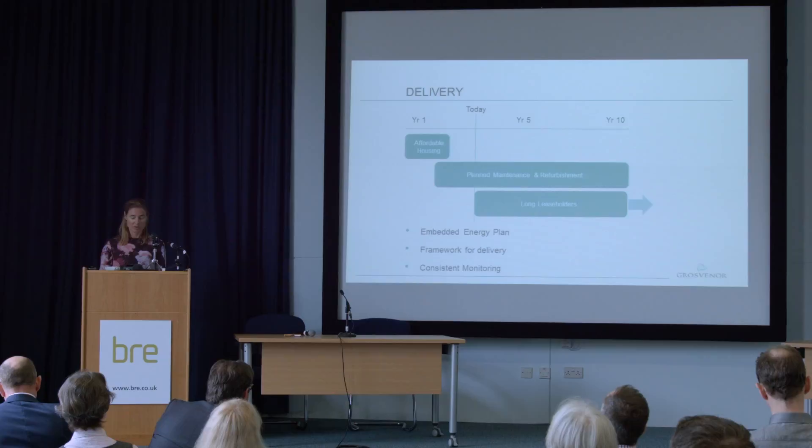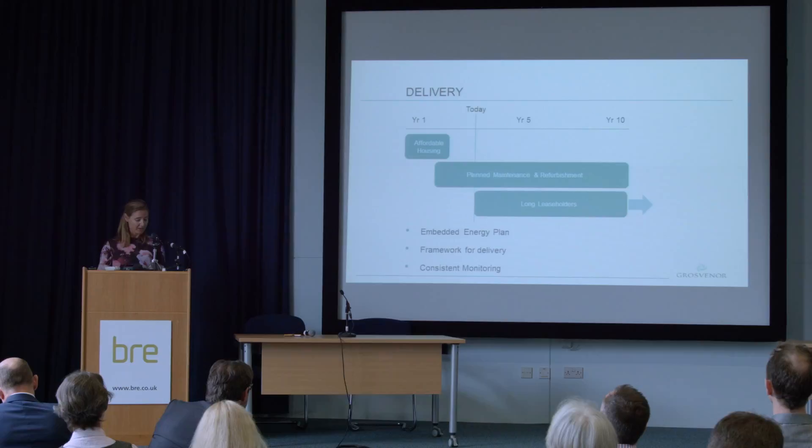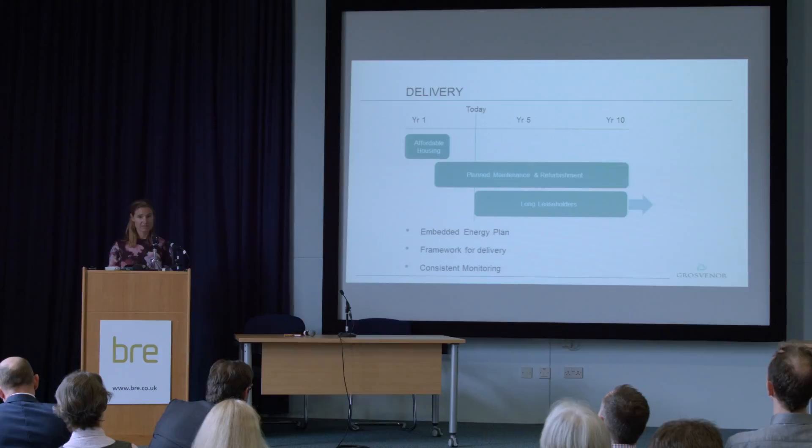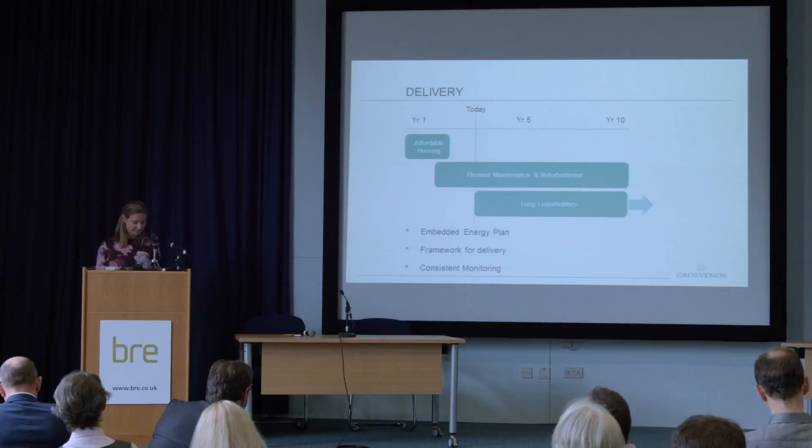We've focused on three phases. The first — a very important phase — was to ensure that no one on our estate was at risk of fuel poverty. We have lots of elderly and vulnerable occupiers, and persuading them to let us into their properties to carry out energy efficiency works was extremely challenging, but we were successful and they're now benefiting from comfortable homes and low energy bills. By starting with the affordable housing, not only was it the right thing to do, it also gave us great insight into what works well for the next phase.